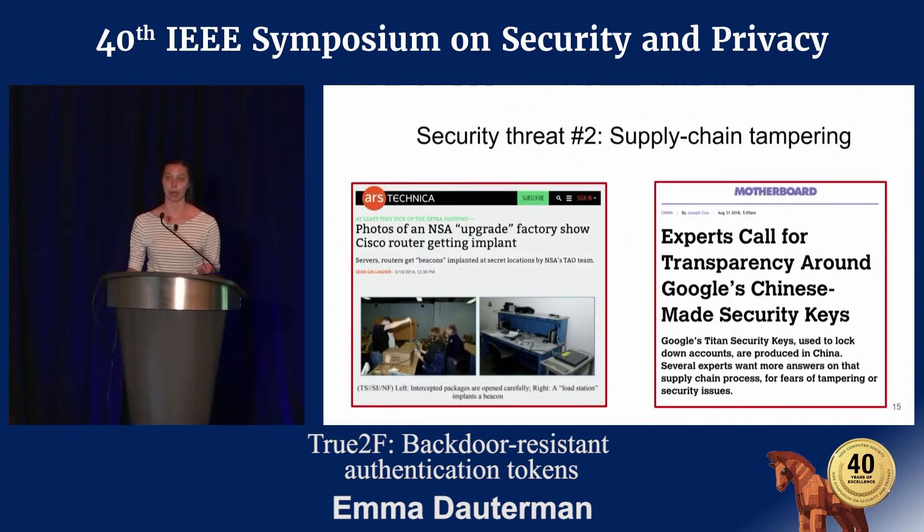Supply chain tampering is another problem. We know from the Snowden leaks that these types of supply chain attacks actually happen. On your left, you can see a photo of the NSA installing implants in Cisco routers. Last summer, when Google released the Titan security key, there were calls for greater transparency in the supply chain process. Not only do these attacks actually happen, users are actually concerned about them as well.